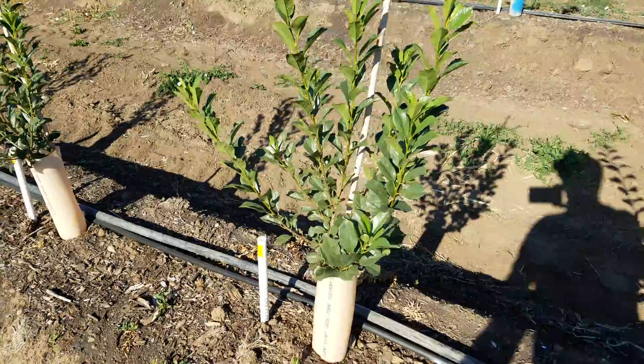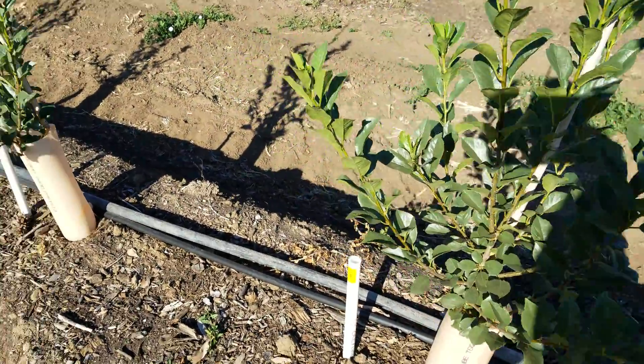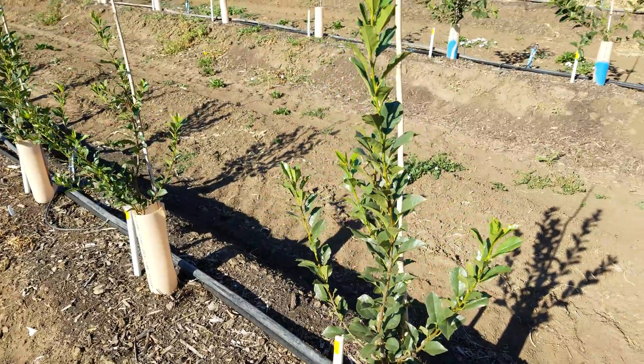Now we've moved on to Lake. Here we are looking at the Lake trees.